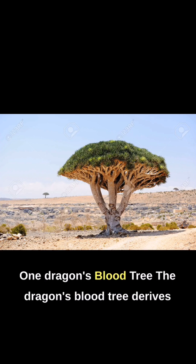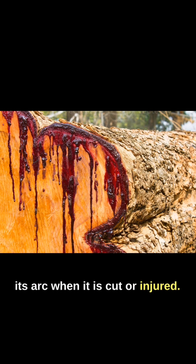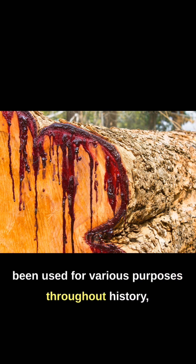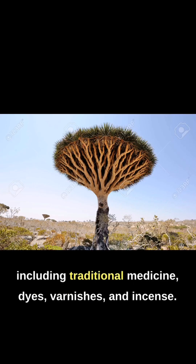1. The Dragon's Blood Tree derives its name from the red resin that exudes from its bark when it is cut or injured. This resin, known as Dragon's Blood, has been used for various purposes throughout history, including traditional medicine, dyes, varnishes, and incense.